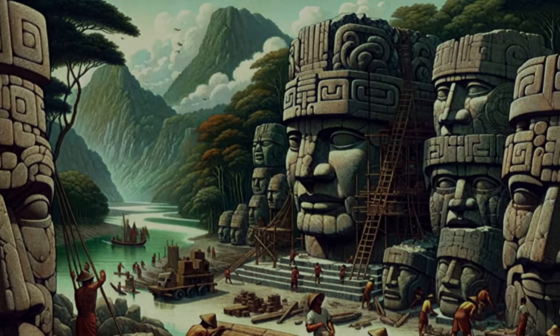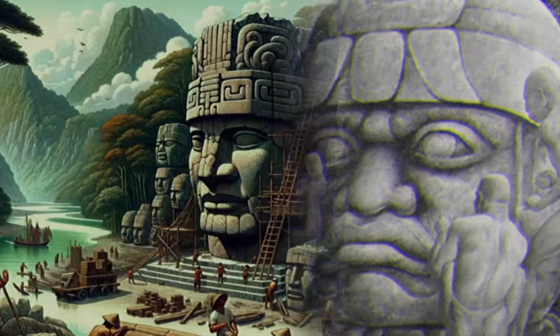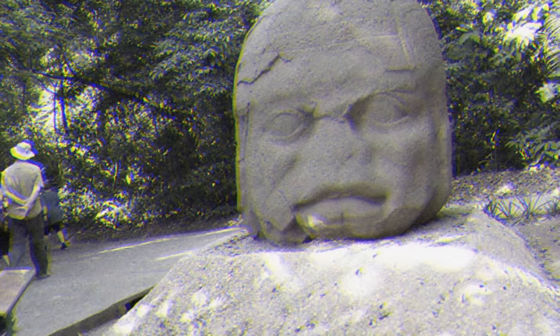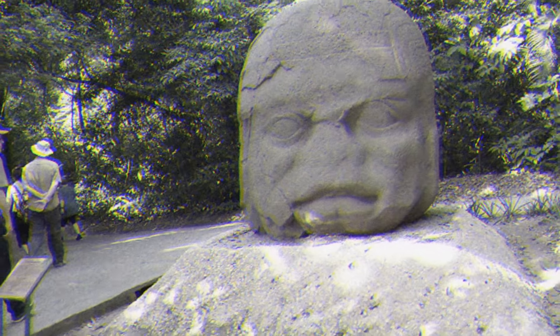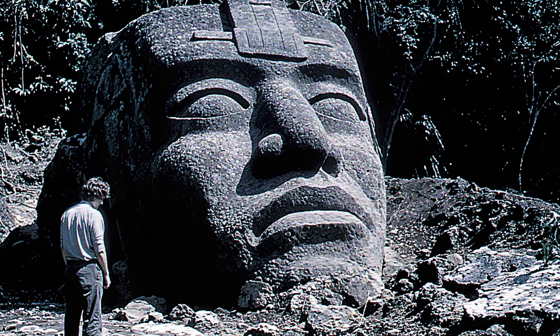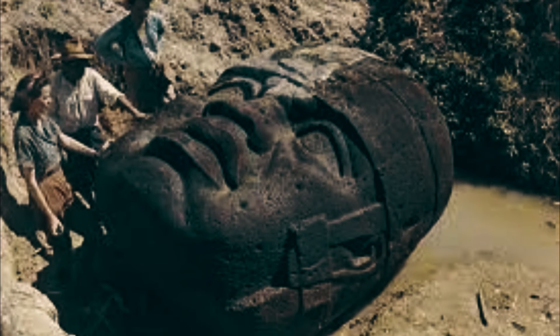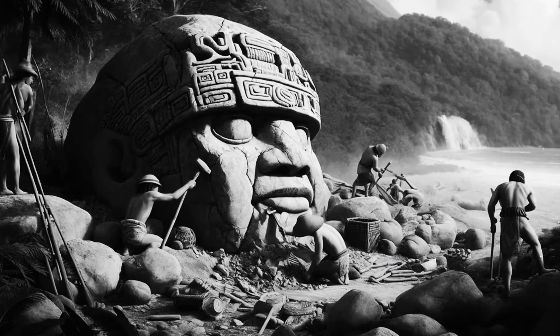Once the stones reached their destinations, they were intricately shaped into detailed portraits that vary in pattern and design. Mysteriously, some of these heads appear to have been deliberately defaced and buried sometime before 900 BCE, perhaps to mark the end of a ruler's reign. However, the reasons behind their burial are as elusive as the disappearance of the Olmec civilization itself.